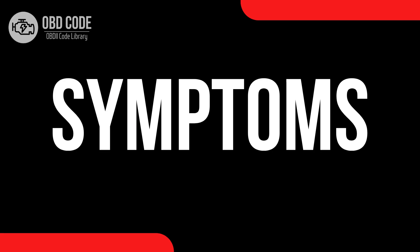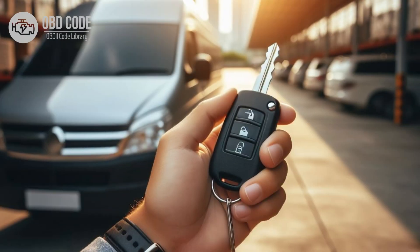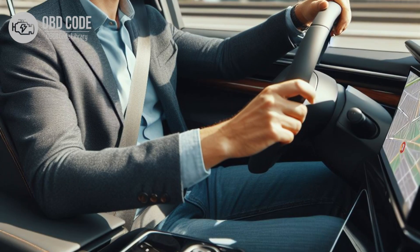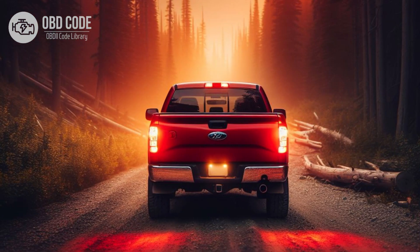Code symptoms P0707: 1. Check engine light (CEL) illuminated on the dashboard. 2. Difficulty starting the vehicle. 3. Inability to shift gears or erratic shifting behavior. 4. Incorrect gear indicator display on the instrument panel. 5. Loss of power or engine stalling while driving.